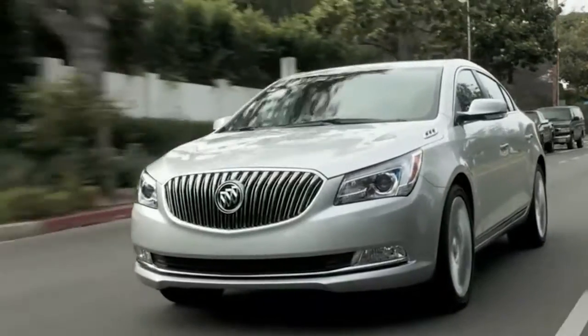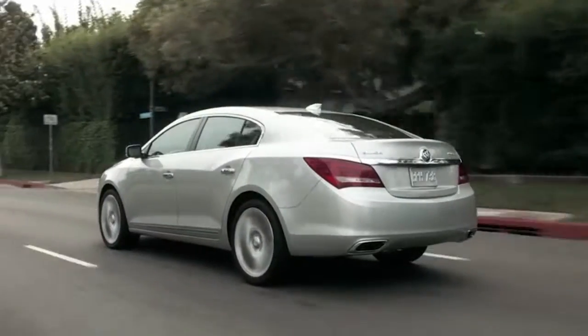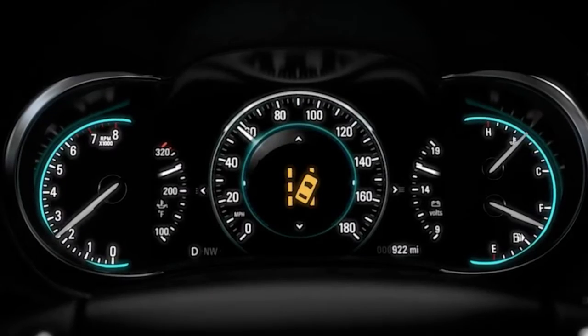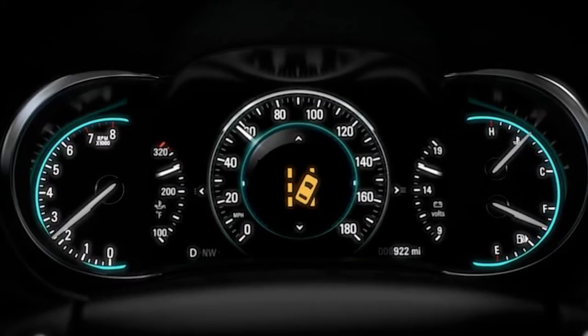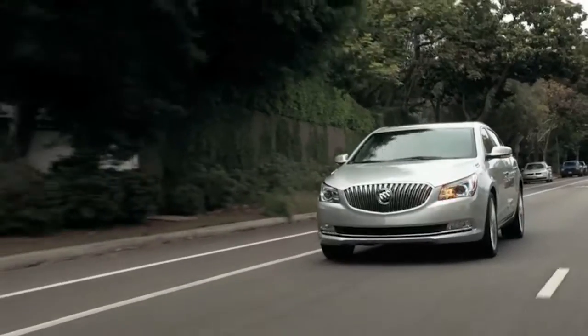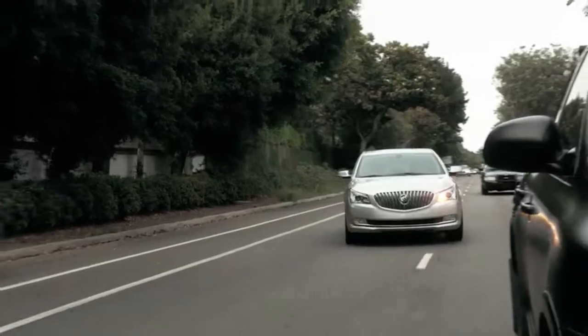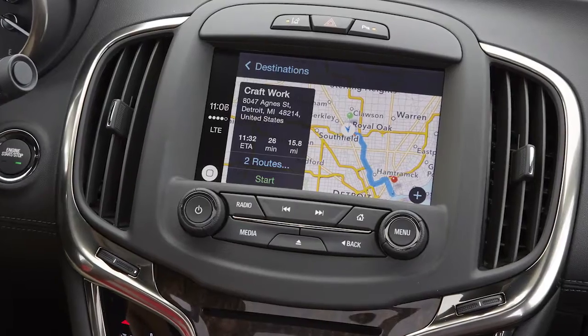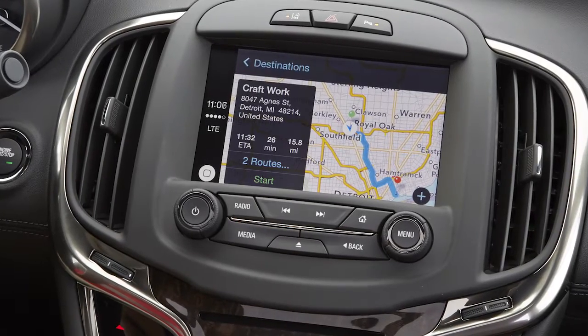The LaCrosse features typical safety equipment and some advanced safety options. Active safety features include a system that warns of impending collisions and can apply the brakes automatically, as well as an optional adaptive cruise control system. A rearview camera is standard on all models, as is Buick's IntelliLink infotainment system.